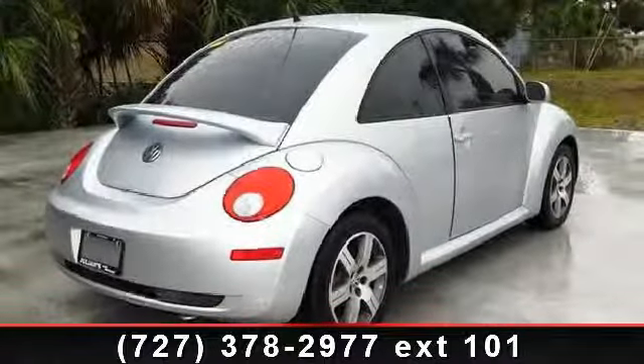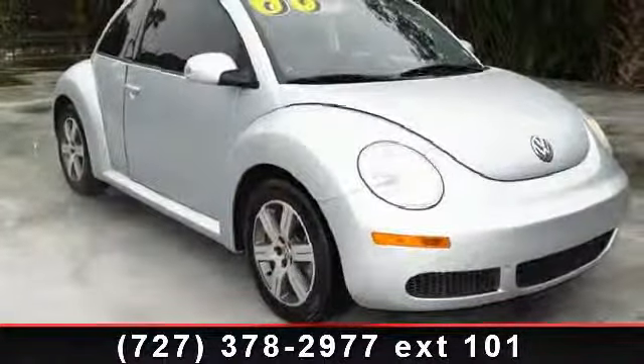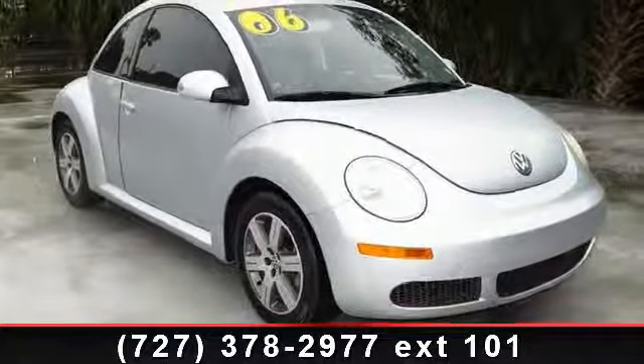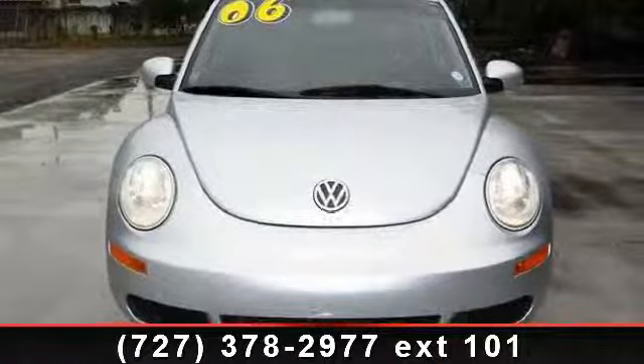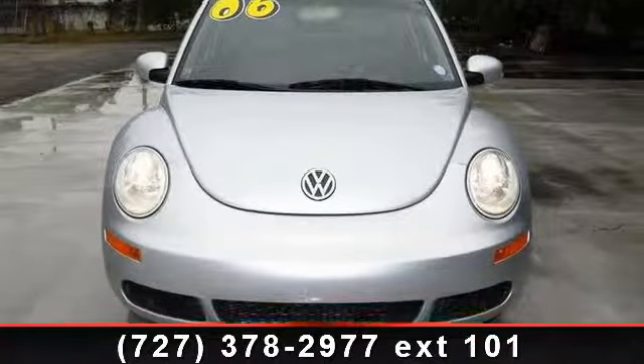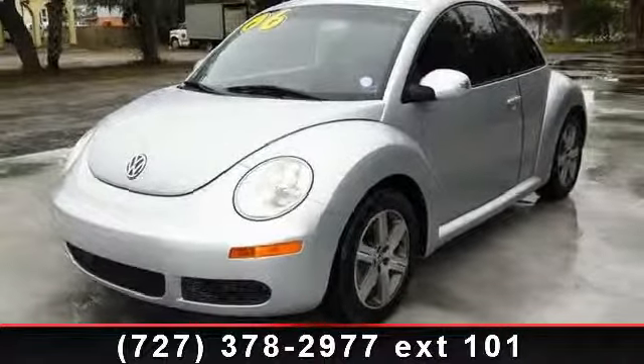If you are looking for a solid pre-owned car, this might be the one. This vehicle shows low mileage and has a smooth ride. Let us put you in the driver's seat today. Call or click to contact our dealership at www.pego.com.au.